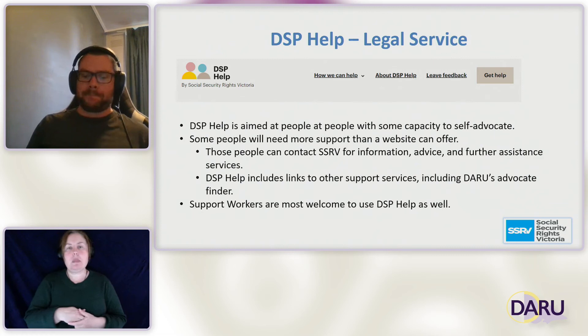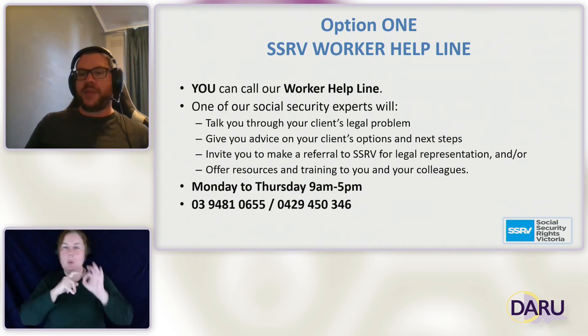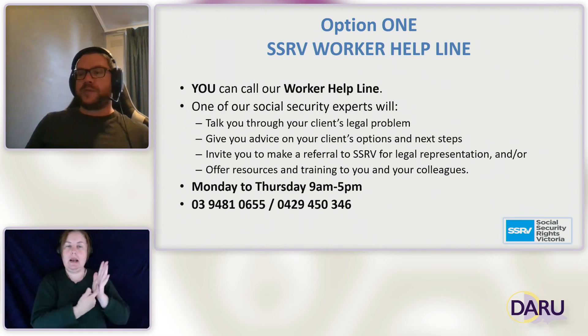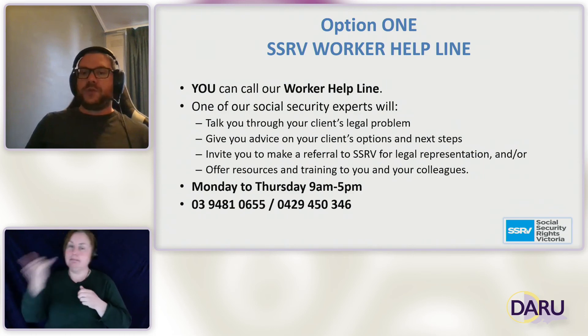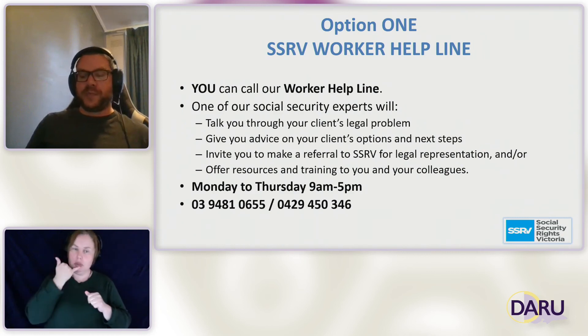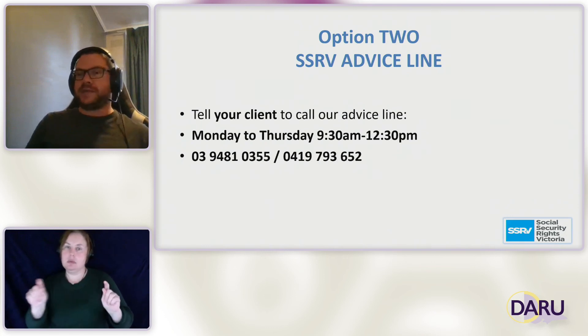As disability advocates, you can access our worker helpline — you can call us and have a chat about any Centrelink legal problems, specifically about the disability support pension. If you would like to make a referral or have us take a matter over, give us a call, tell us about the issues and let us know you'd like to make the referral. If you would like to make a cold referral, you can also give your clients our general advice line. Contact details are available on our website and we can send out information if you would like.